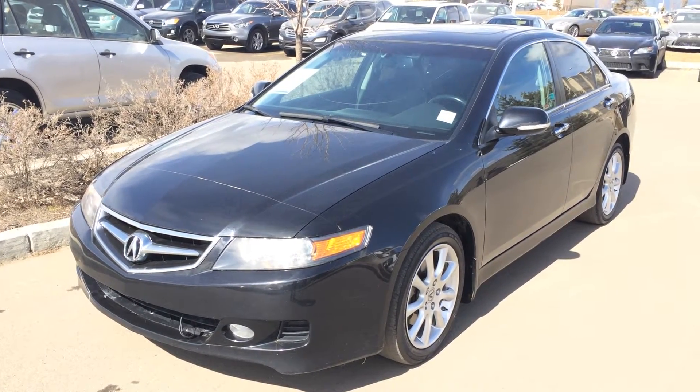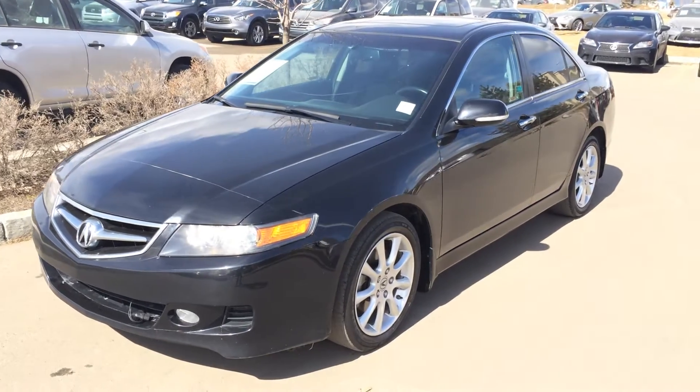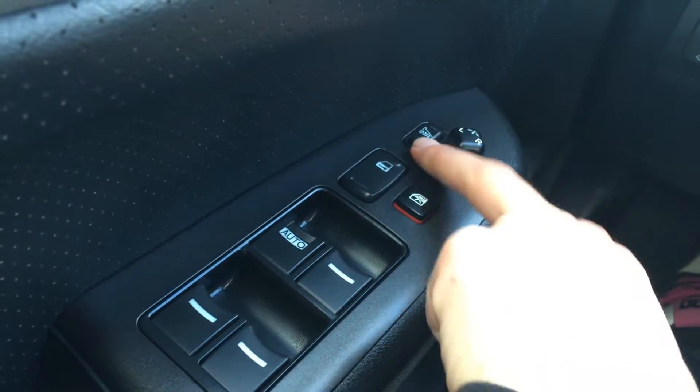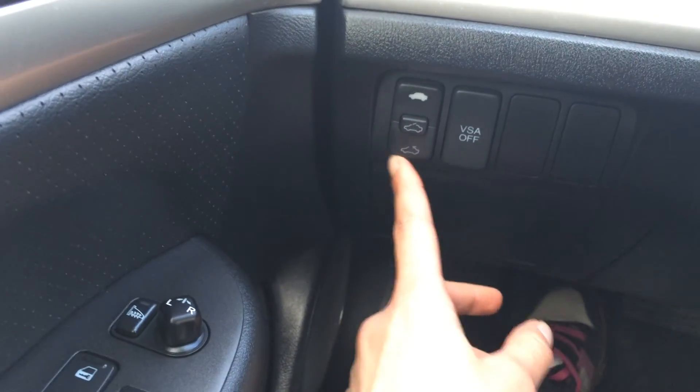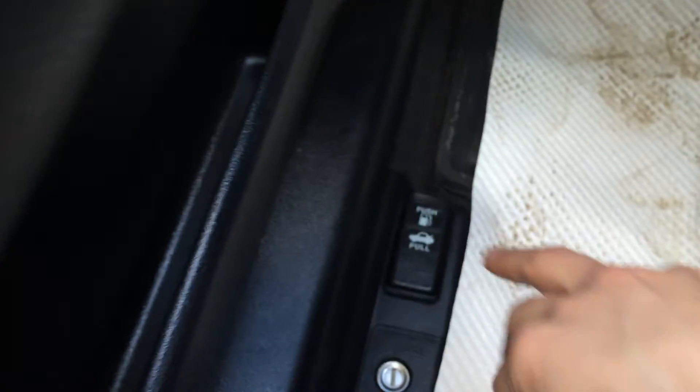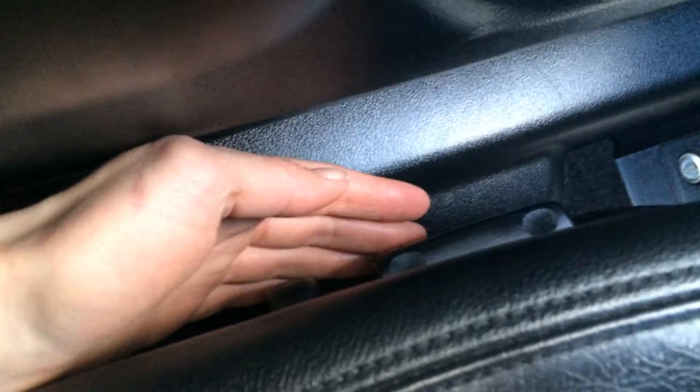You have the black exterior, black interior. Driver's seat memory, powered windows and locks. The side mirrors are powered and they're heated. Controls for your moonroof, vehicle stability assist button there. Trunk and gas cap release. Your power adjustable driver's seat.